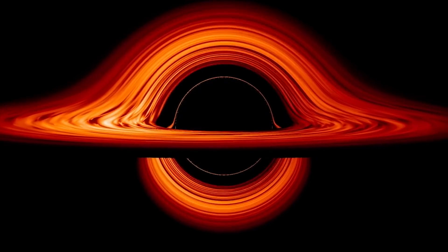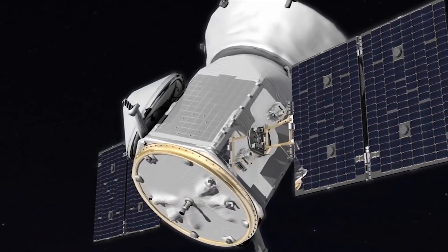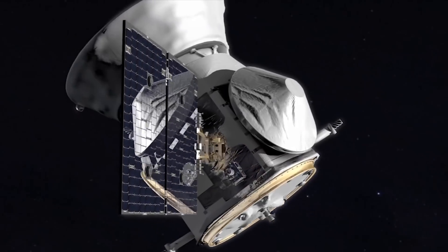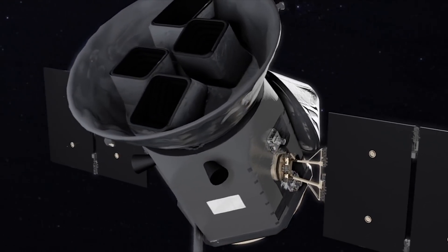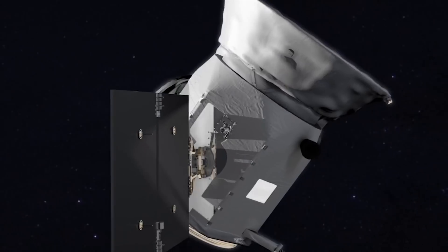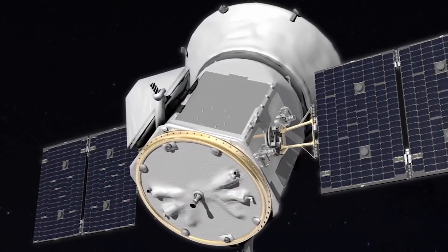Once we come off the top of the rocket, all the fun for us spacecraft folks begins. About 44 minutes after launch, we'll separate from the launch vehicle, deploy our solar arrays, and be power positive. We'll then check out the functions of the spacecraft over about a five-day period, turn on the instrument at about six to eight days, and get first light about eight days after launch.